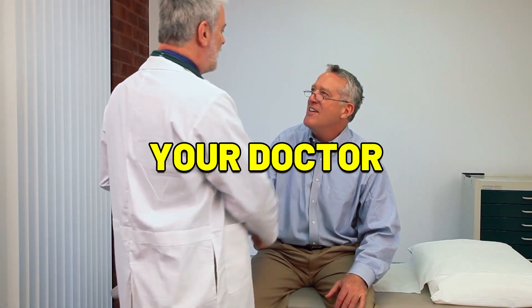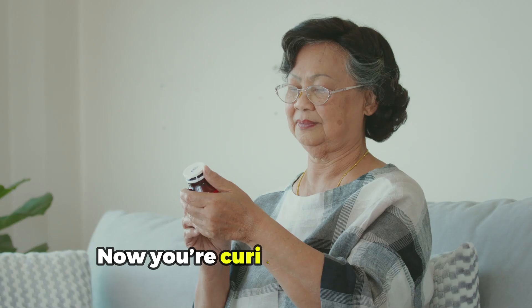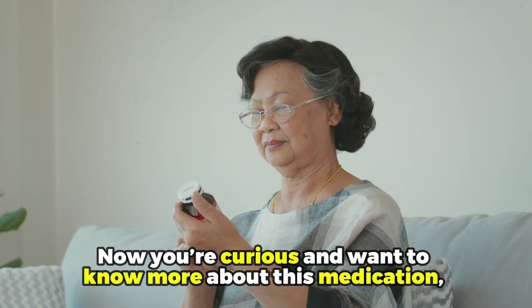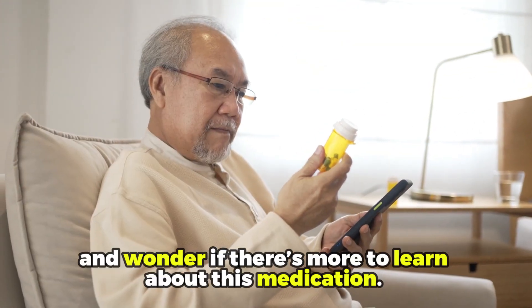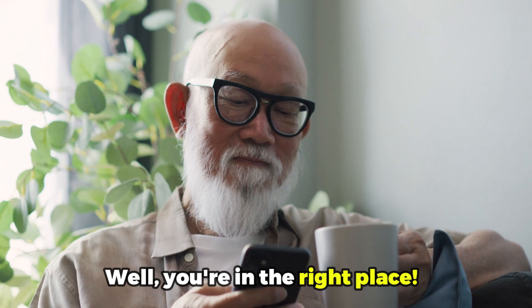So imagine this — you visit your doctor and walk out with a prescription for Carvedilol. Now, you're curious and want to know more about this medication, or maybe you have been taking it for a while and wonder if there is more to learn about it. Well, you are in the right place.